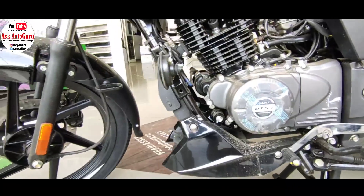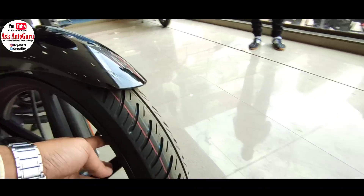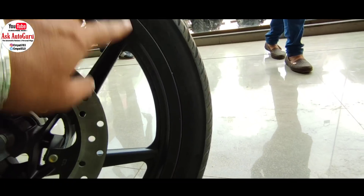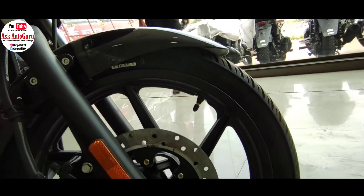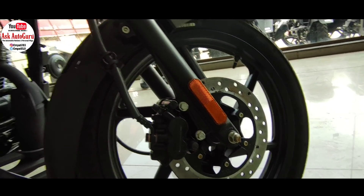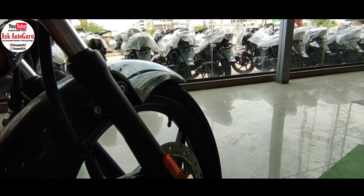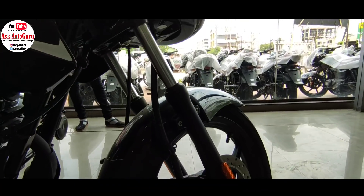कुछ लोगों को ये myth है कि बजाज की गाड़ियों के engine जल्दी बजने लग जाते हैं। देखो, अगर आप time to time maintain नहीं करोगे, time to time engine oil change नहीं करोगे और गाड़ी का खयाल नहीं रखोगे, तो ये problem सिर्फ बजाज की ही नहीं, बाकी और भी गाड़ियों में आ सकती है। Personal मेरा opinion भी यही रहेगा।